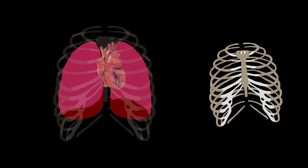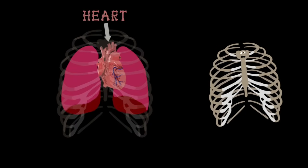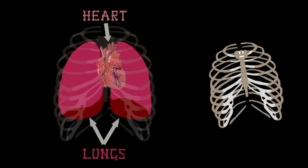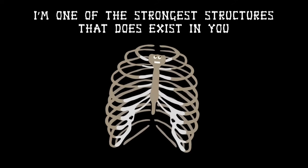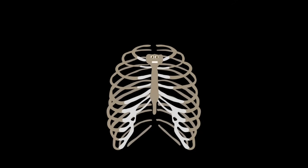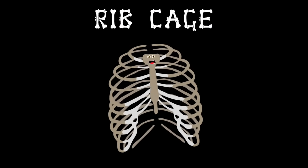Two of the vital organs which it's my job to protect are the heart and the lungs — without my protection they'd be wrecked. I'm one of the strongest structures that does exist in you. So take care of your ribcage in everything that you do.